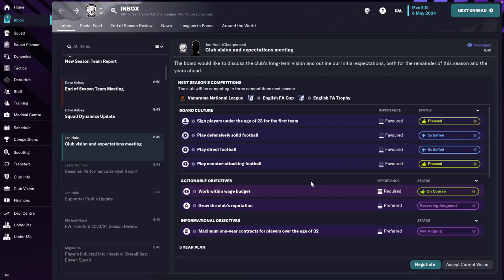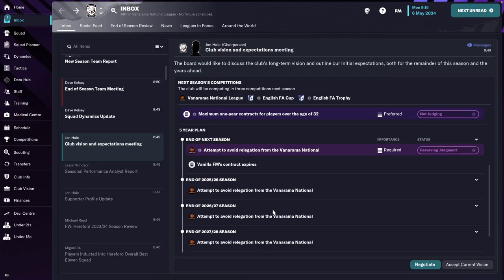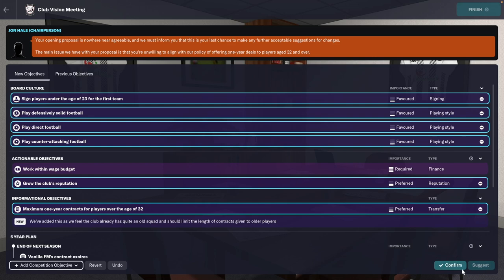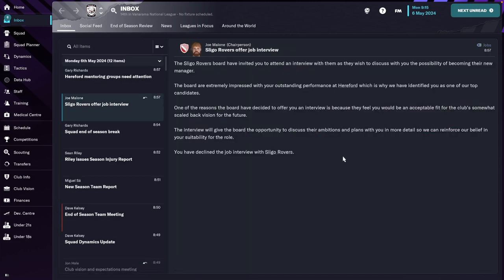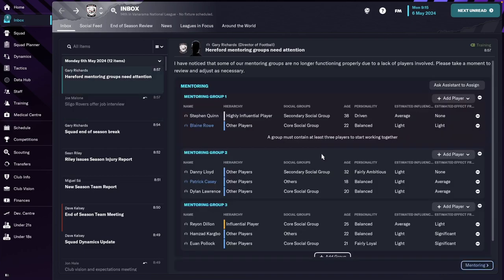Vision for next year is largely unchanged. Maximum new year contracts for players. It's the first time I've ever seen an informal objective. I'm going to negotiate all of this and try to remove everything. They are quite keen on this objective: one-year contracts for players aged over 32. I've got an interview proposed — I'm going to decline that. I've had a couple of interview proposals from clubs in Ireland.